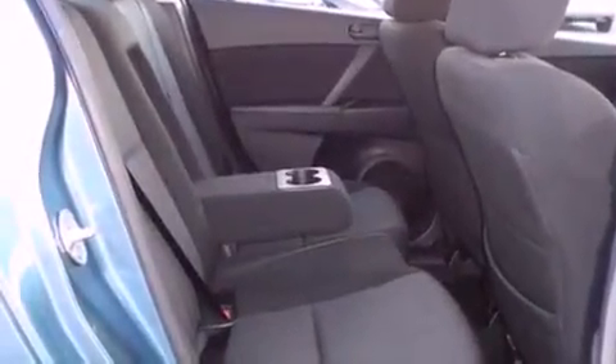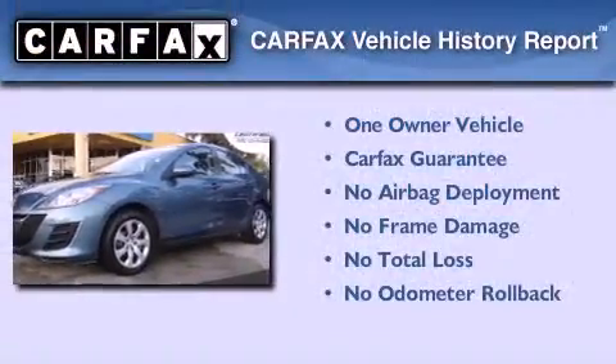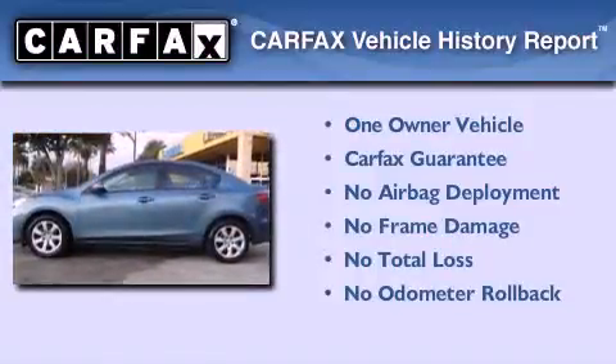With an EPA estimated rating of 33 miles per gallon on the highway, this automobile pays off in the long run. This Mazda has had only one owner, and it qualifies for the Carfax buyback guarantee.